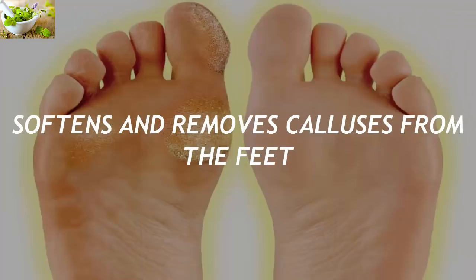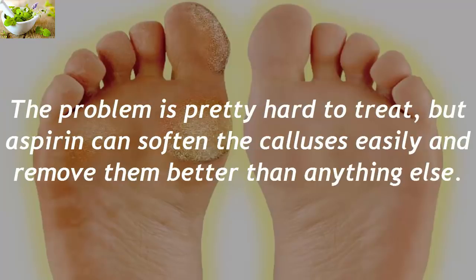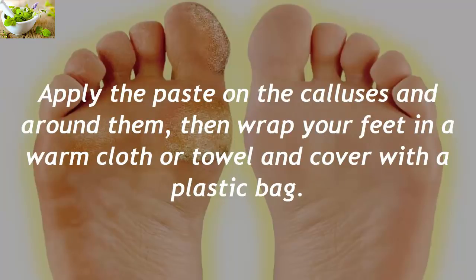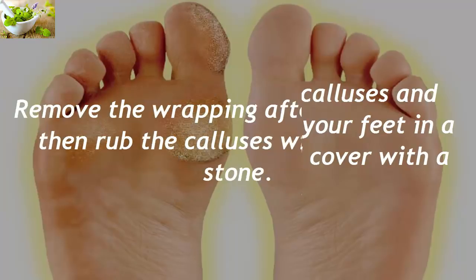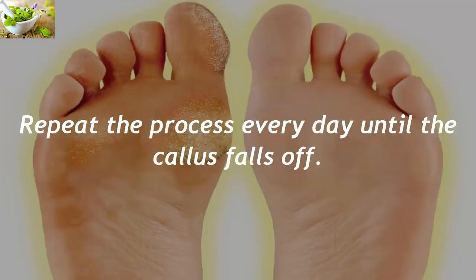Softens and Removes Calluses From The Feet. Calluses on the feet are a toughened area of the skin which occurs due to repeated friction and pressure. The problem is pretty hard to treat, but aspirin can soften the calluses easily and remove them better than anything else. Crush seven aspirins and mix them with half a teaspoon of lemon juice, adding some water if needed. Apply the paste on the calluses and around them, then wrap your feet in a warm cloth or towel and cover with a plastic bag. Remove the wrapping after 10 minutes, then rub the calluses with a pumice stone. Repeat the process every day until the callus falls off.